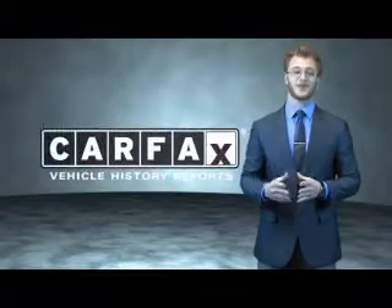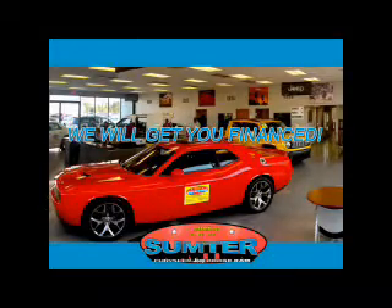Just say show me the Carfax. Great quality at a great price. Call or click to contact us today. Ask about current financing incentives, trade-in quotes, or to schedule a red carpet test drive.